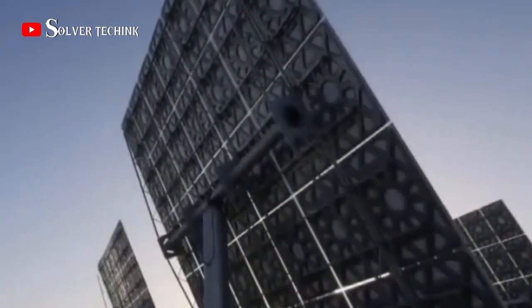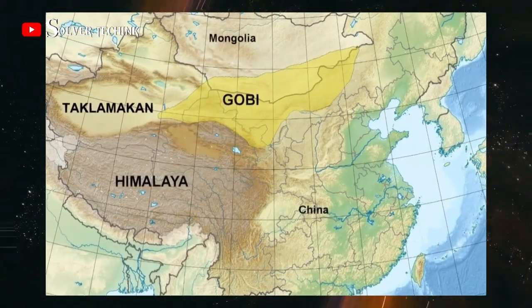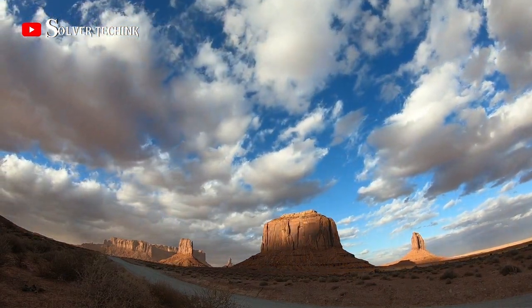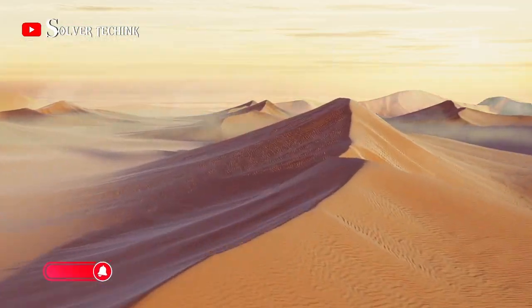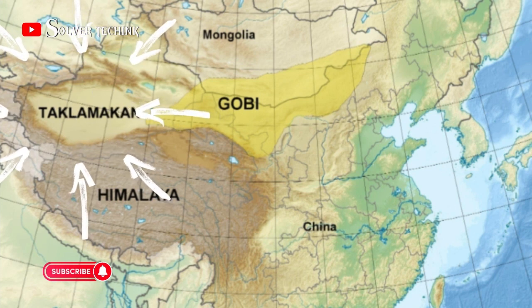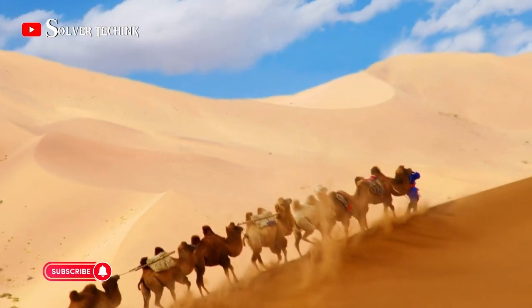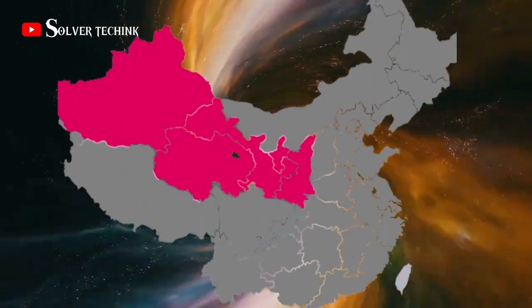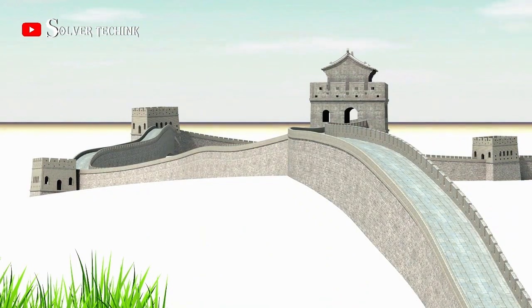Major deserts in China include the Gobi Desert, located in northern China and southern Mongolia — it is the largest desert in China, covering an area of over 1.4 million square kilometers. Another is the Taklamakan Desert, located in western China, one of the world's largest sand deserts, covering over 270,000 square kilometers. The next deserts are the Badain Jaran and Tengger deserts, both in northern China, as well as the Kumtag Desert in northwestern China, known for extreme temperatures.